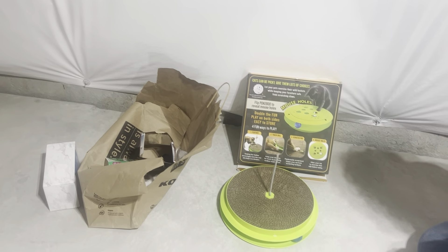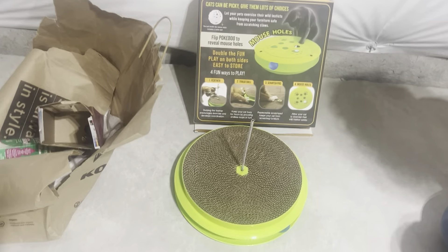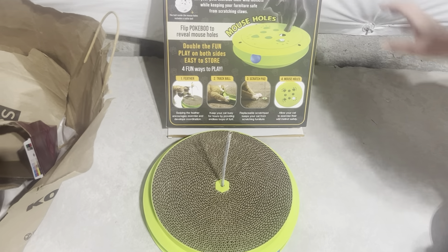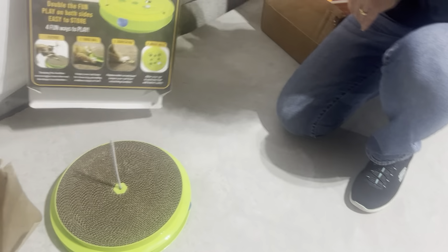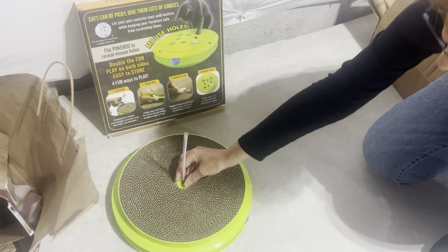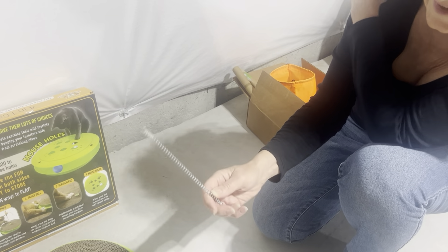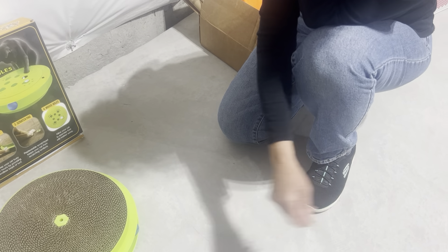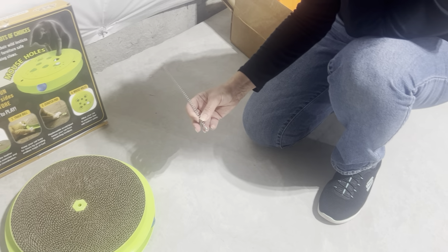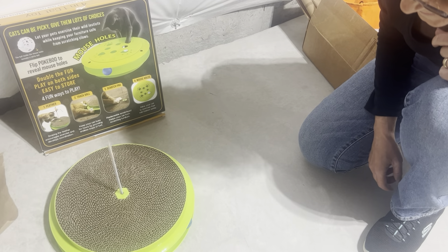Hi everybody, this is Stephanie and I'm with Joanie. Joanie has this toy for the cat. Now what does this toy do? It does many things. On this side it has this removable thing — my cat took all the feathers off of this, she was very thorough. She likes playing with it like this, she hits it around, or she also likes to go like that with it.